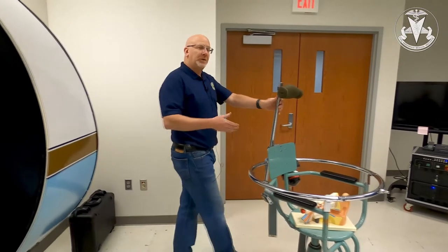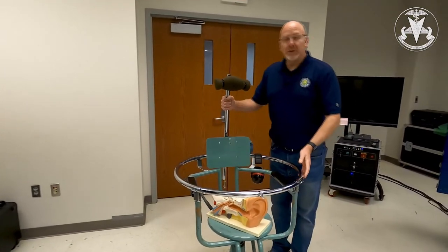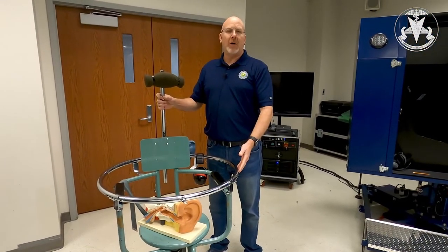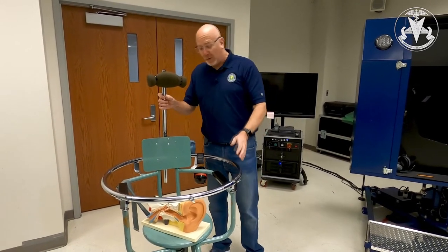Some of the trainers that we have available to use in our classroom include trainers on spatial disorientation. According to the NTSB, between 5 and 10 percent of all aircraft accidents can be attributed to spatial disorientation in some way, shape, or form.